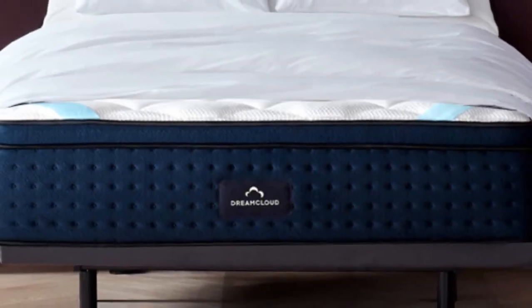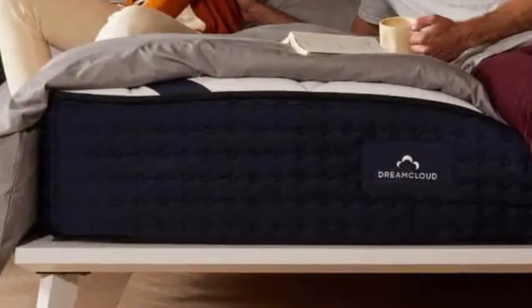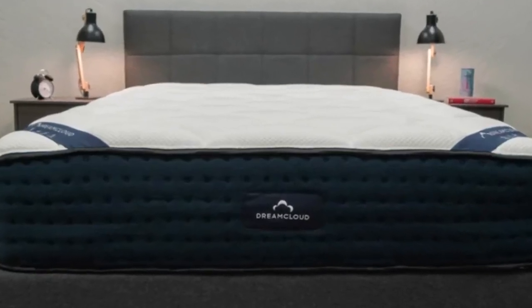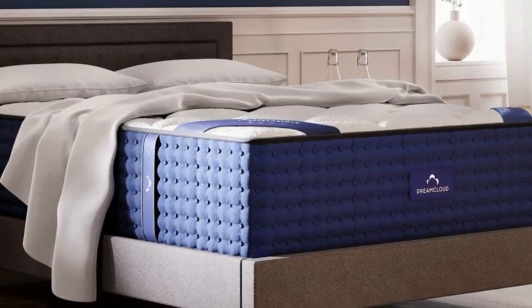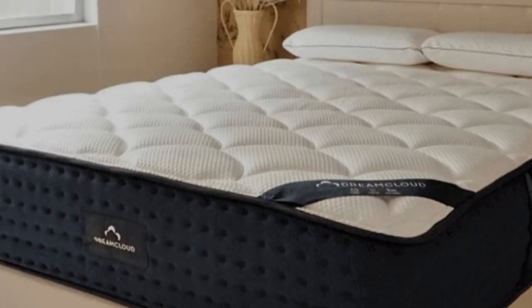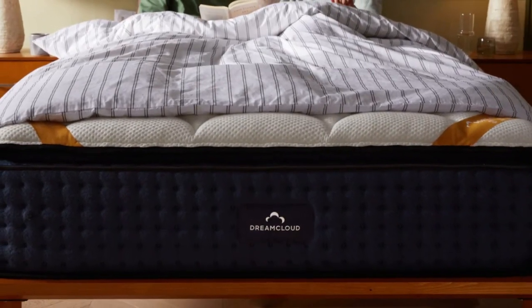There are 8,000-plus reviews on the DreamCloud site, and some of the most popular ones circle around similar themes. Pros: the mattress uses gel-infused memory foam and a breathable cashmere cover, which can help you sleep cool at night. The overall good edge support and responsive nature of this mattress should also make it easy for sleepers to shift around or get out of bed. For such a luxurious mattress, the DreamCloud is set at a value price.